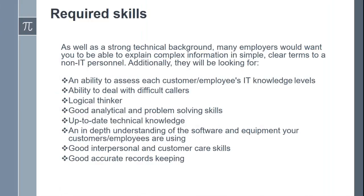Required Skills. As well as a strong technical background, many employers would want you to be able to explain complex information in simple, clear terms to non-technical personnel. Additionally, they will be looking for: an ability to assess each customer or employee's IT knowledge levels; ability to deal with difficult callers; logical thinking; good analytical and problem-solving skills; up-to-date technical knowledge; an in-depth understanding of the software and equipment your customers or employees are using; good interpersonal and customer care skills; and good, accurate record keeping.